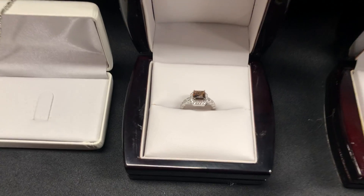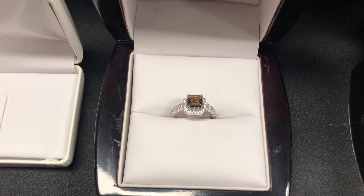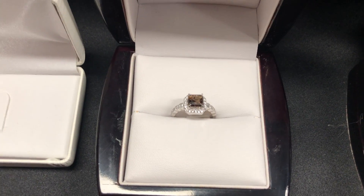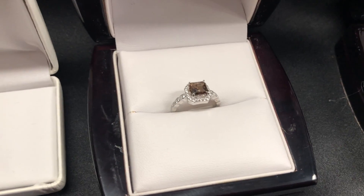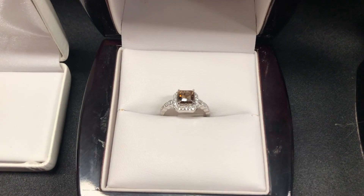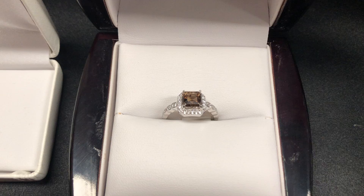Everything is up for bidding online right now at ableauctions.ca. Right here we've got a 2.12 carat chocolate brown center diamond cut ring surrounded by 38 diamonds. If you want to go ahead and Google brown or chocolate diamonds, I'd encourage you to do so — apparently they've become quite fashionable in the last 10 years or so. Just a lovely ring.